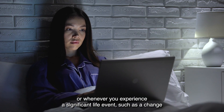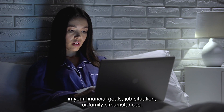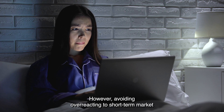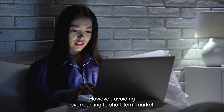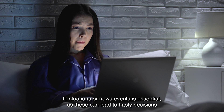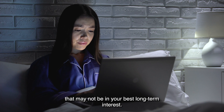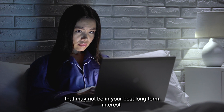Such as a change in your financial goals, job situation, or family circumstance. However, avoiding overreacting to short-term market fluctuations or news events is essential, as these can lead to hasty decisions that may not be in your best long-term interest.